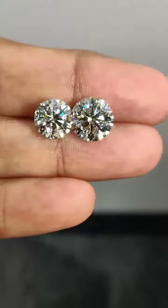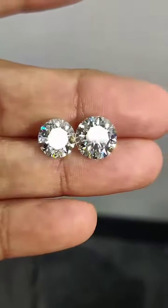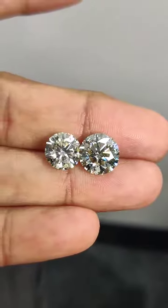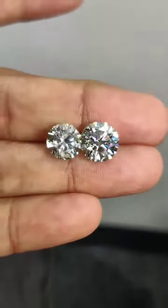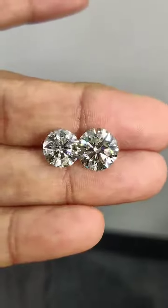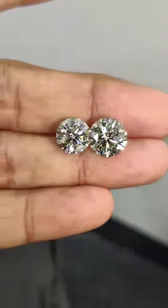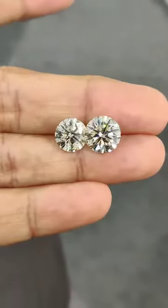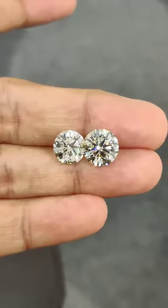Different people have different choices of diamonds. Here I am working on a slightly lower color but better clarity diamond under twenty thousand dollars. The one on the right is a bigger stone of four carat, the one on the left is a smaller stone of three carat. There's a slight shade difference, but people like having bigger stones and don't want to pay a higher value for it.